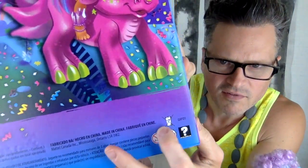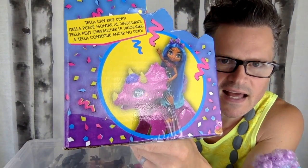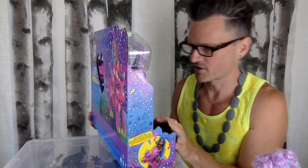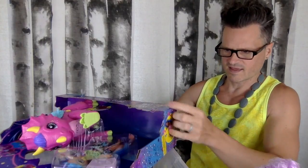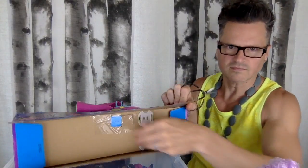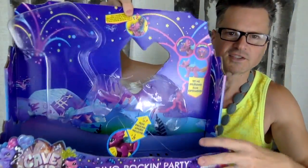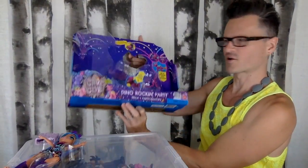Apparently you can't recycle this. I usually save these boxes anyway. It says Tella can ride dino, and there's more on this side about the feature of the shaky tail. The box is nice — maybe I can use it as a diorama. I'm going to open it really carefully right now. I think its feet are pinned to the bottom of the box. Yeah, we've got two little foot holders.